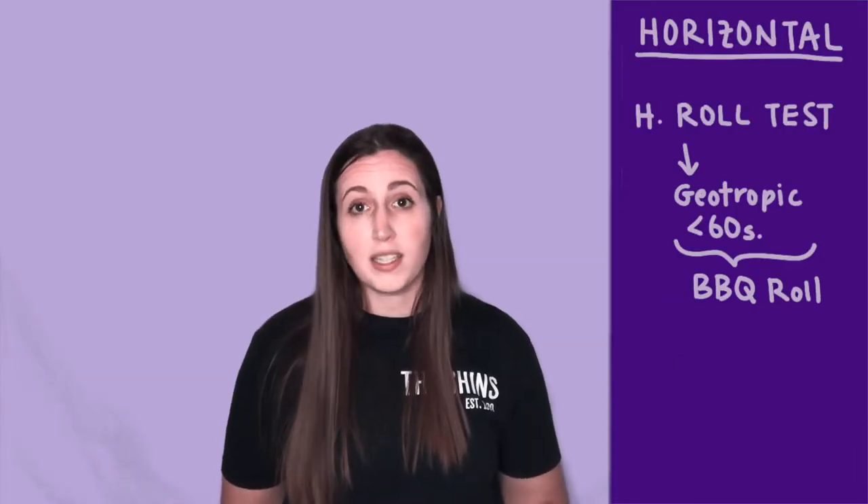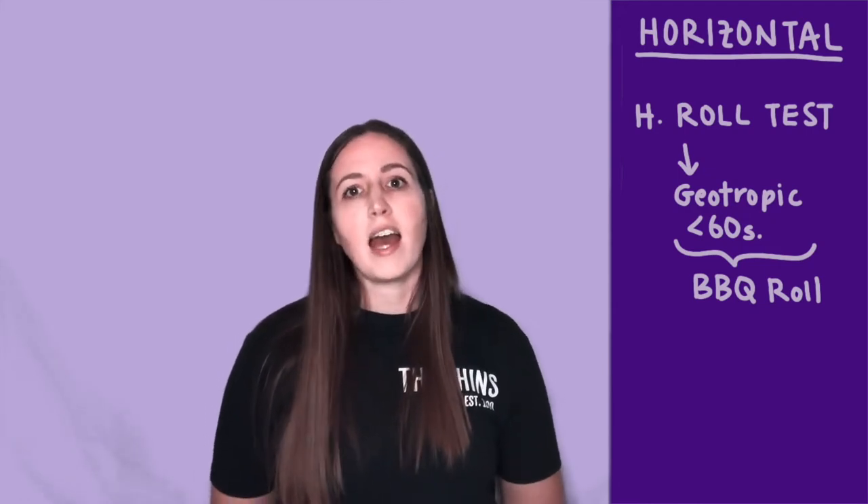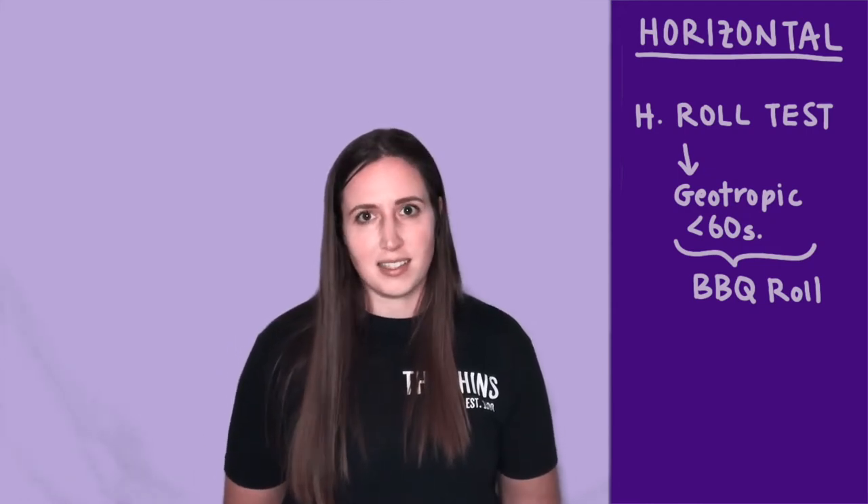If they have geotropic nystagmus — meaning their eyes beat towards the ground — that lasts less than 60 seconds, then they have horizontal canalithiasis. You'll use the barbecue roll test to treat this.